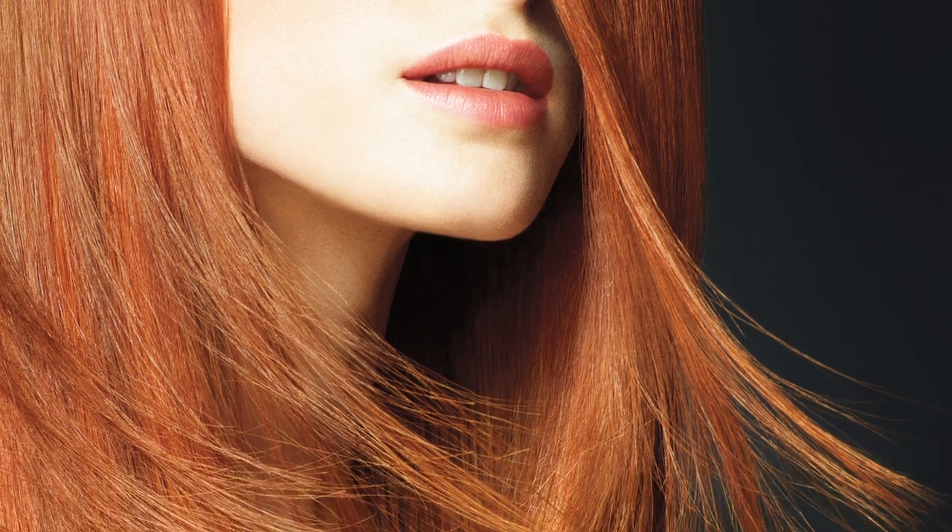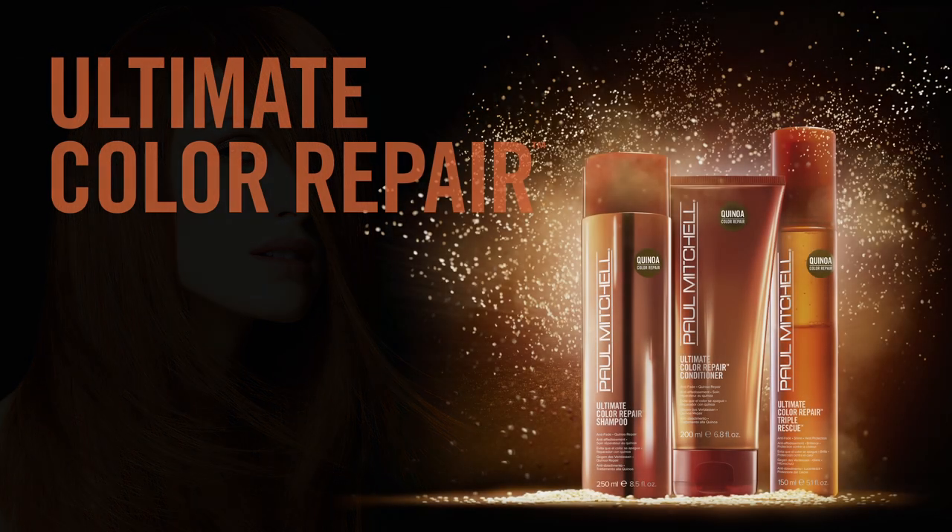Keep hair color from becoming dull, faded, and damaged over time. Get Ultimate Color Repair today.